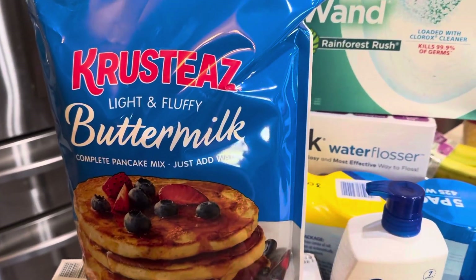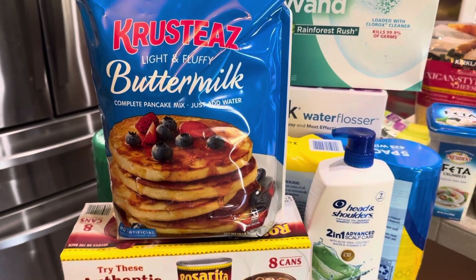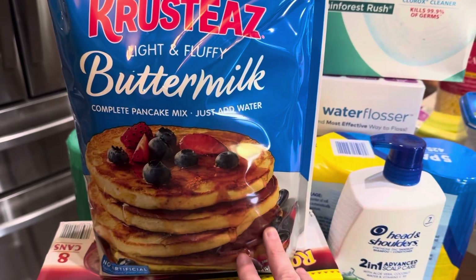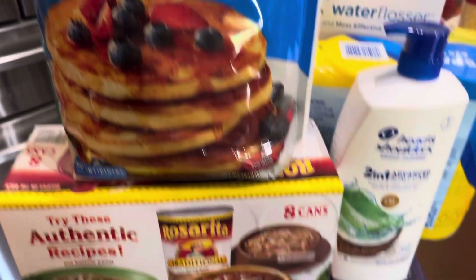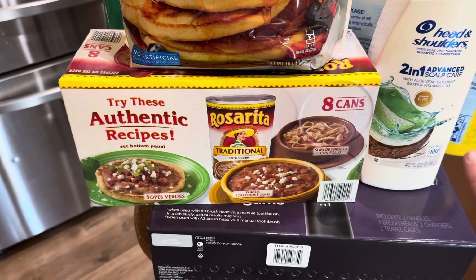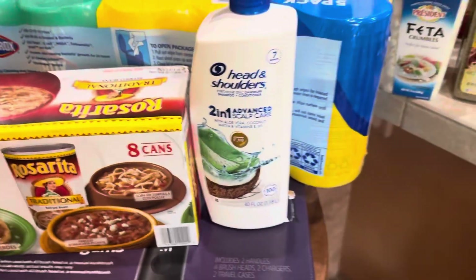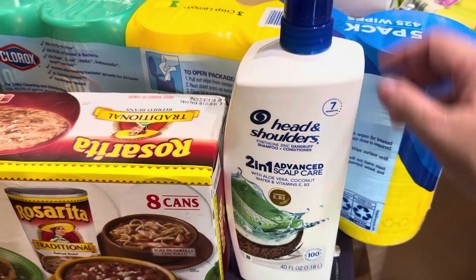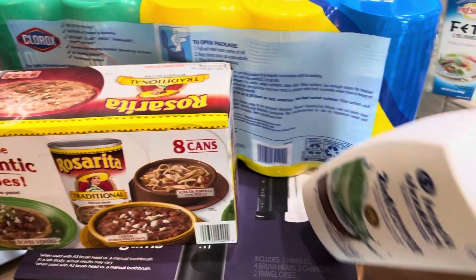We have the Krusteaz buttermilk pancake mix. This is nice to keep in the pantry for a weekend breakfast — we do pancakes occasionally and you can also make waffles with it. We used the rest of ours this summer so I grabbed a bag for the pantry. Refried beans, eight cans, just to stock up. And a container of Head and Shoulders — we have about a third left of what we're currently using, so I wanted to get stocked up on that.